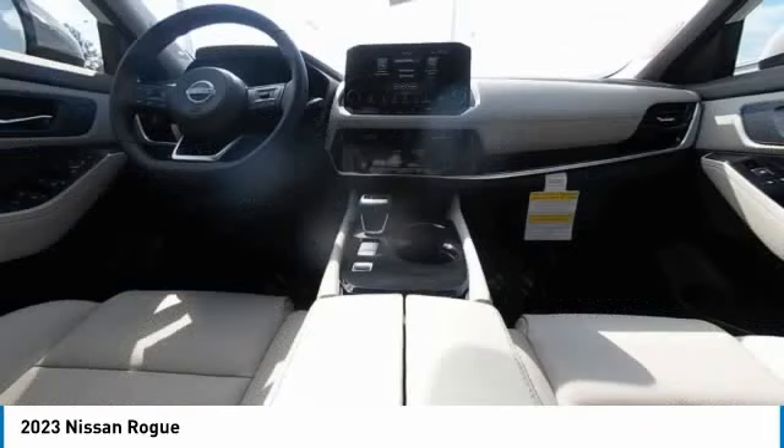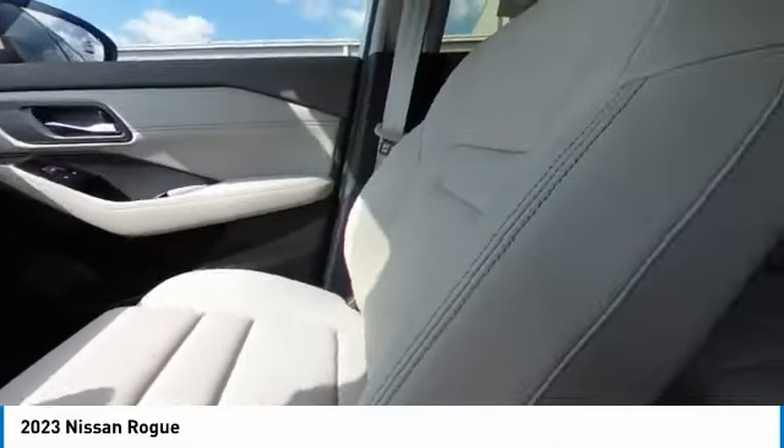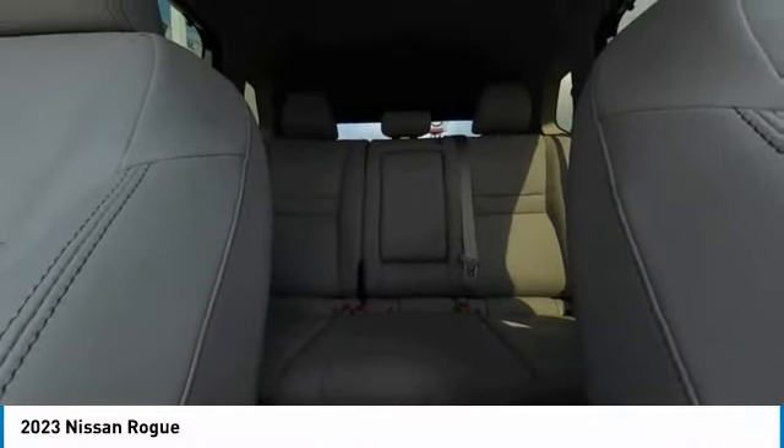This vehicle has less than 100 miles. Here are some of this vehicle's great options: electronic stability control, heated mirrors, alloy wheels, rear spoiler, power lift gate.